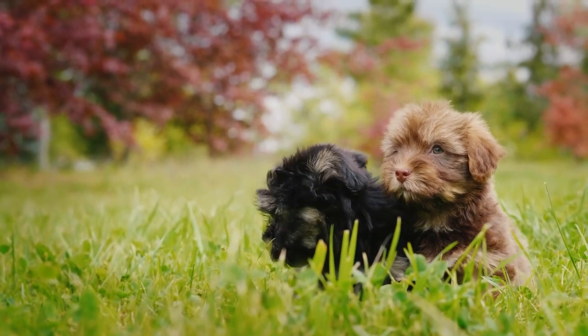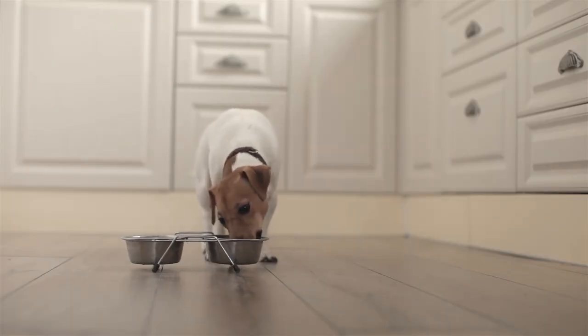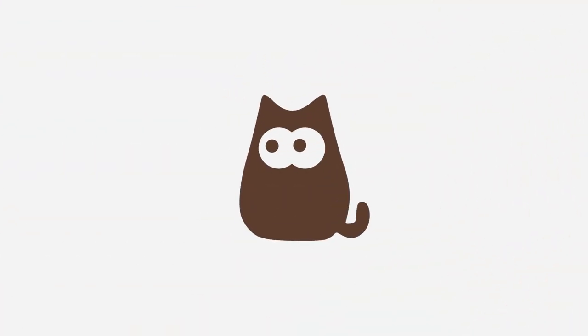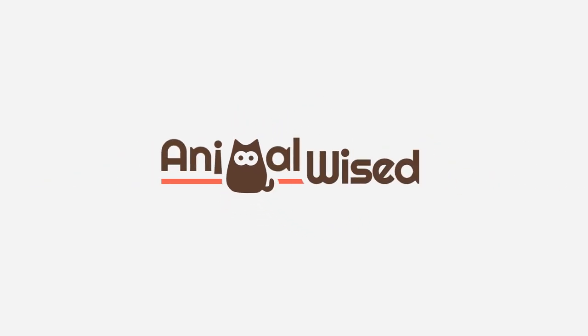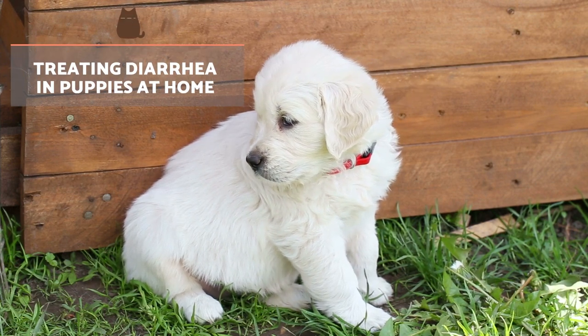While the cause of diarrhoea in puppies needs to be diagnosed and treated by a qualified veterinarian, AnimalWise reveals the supportive treatments you can carry out at home to help them along. Treating diarrhoea in puppies at home.